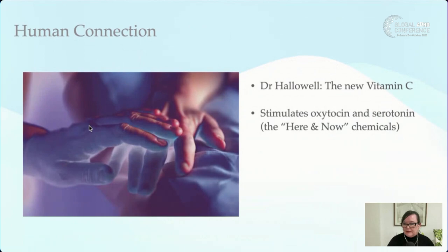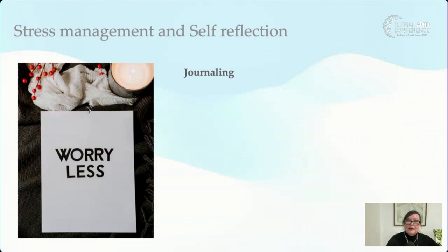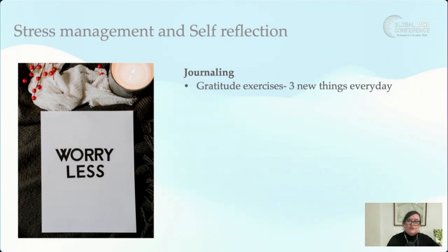Dr. Ned Hallowell, a psychiatrist in the US, talks about connection being the new Vitamin C. Stimulating oxytocin and serotonin — the here-and-now chemicals — can be as simple as a six-second hug when appropriate, which is known to produce more oxytocin, the bonding chemical. Journaling is also on the internal pharmacy: writing about three new things you're grateful for every day. When we learn to do that, our brain gets rewired to look for positive things in the environment rather than defaulting to the negative and staying on alert for fight-or-flight.